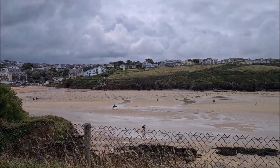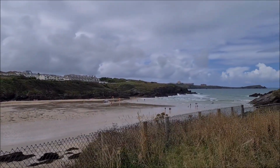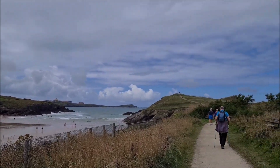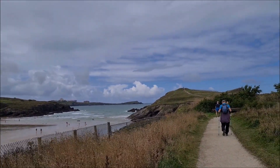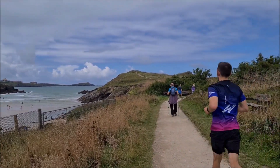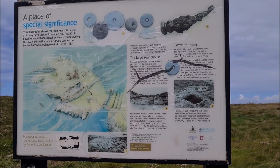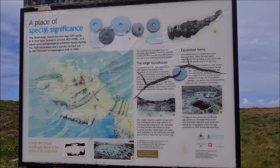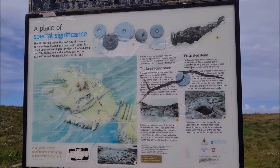So we've finished our picnic now and we've started up to Trevelyug Head, next to Porth Beach. Trevelyug Head is an Iron Age settlement, so that's really interesting.